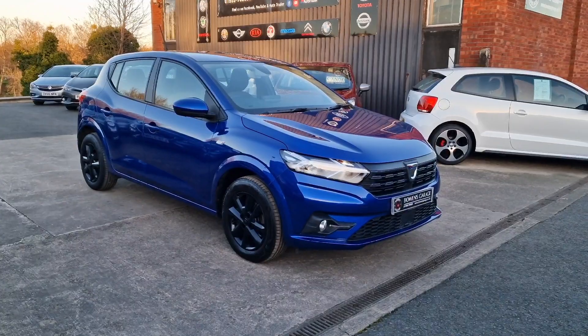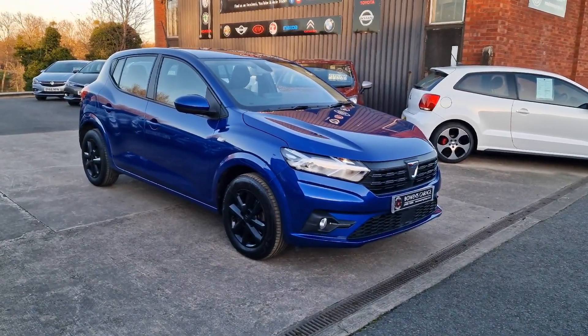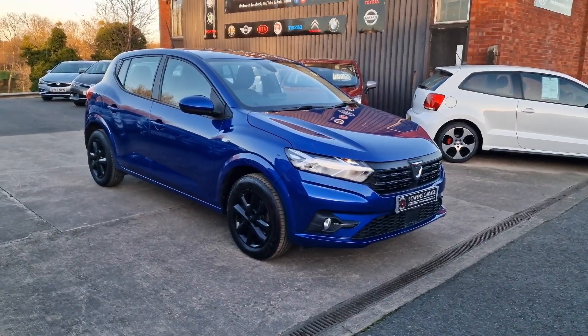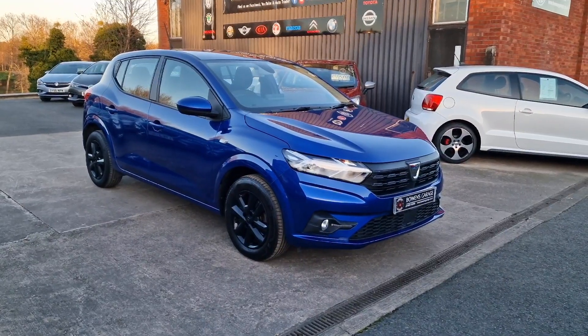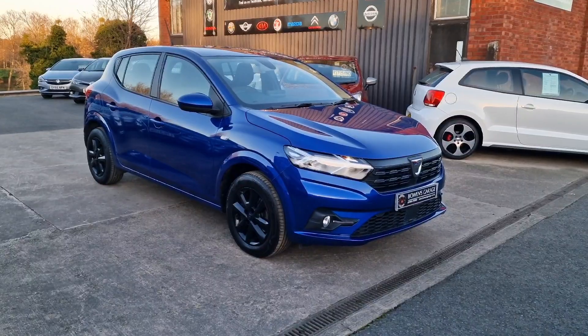Good afternoon ladies and gentlemen and welcome to Bowen's Garage. This is our latest arrival: a 2022, 22-plate Dacia Sandero Comfort. This is the one litre turbo petrol with a six speed manual gearbox and five doors, finished in iron blue metallic, and it's covered just 4,000 miles.